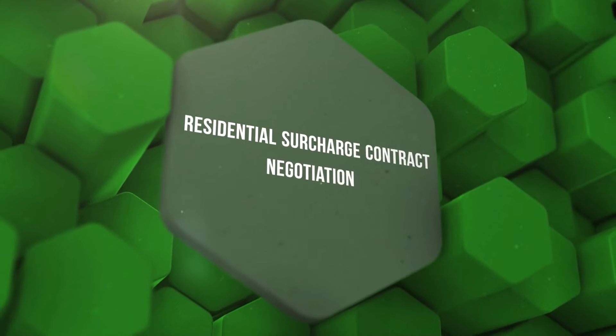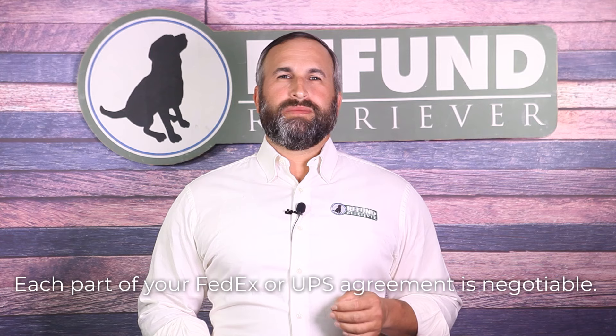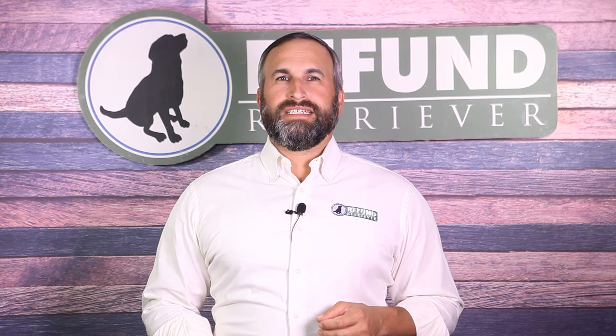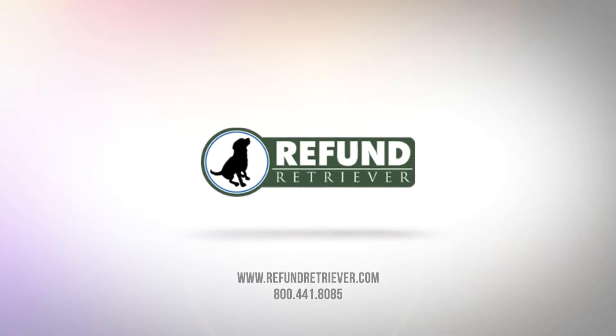During contract negotiation, residential surcharge is very important. Each part of your FedEx and UPS agreement is negotiable, but having a strategy backed up by data from your shipping spend is vital to success. You need to know what services and surcharges you're using. If access to this data is missing, contact Refund Retriever for help. The cost of transportation impacts your bottom line. To lower your shipping costs today, contact Refund Retriever at 800-441-8085 or visit RefundRetriever.com.